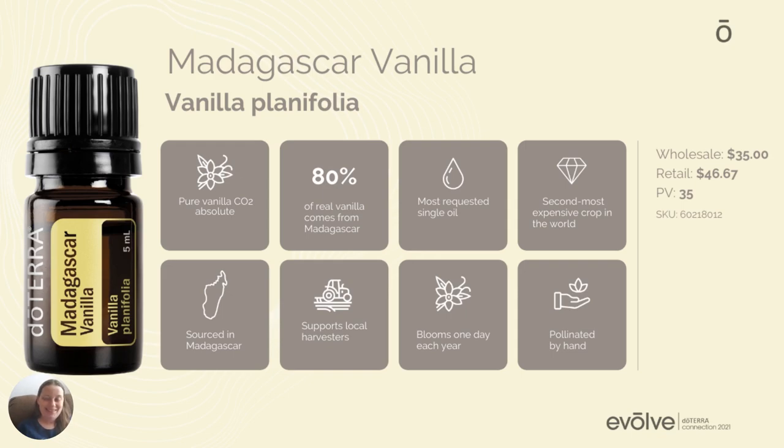Madagascar Vanilla — do you love the smell of vanilla? It just reminds me of cookies and baking and happy times with my kids and my husband, that homey feel of the holidays. Now we have it as a vanilla absolute — it's not technically an essential oil, it's an absolute, as it says right on the screen. This is really exciting. It's pure, it's safe, and you'll be able to use it topically, internally, or aromatically.